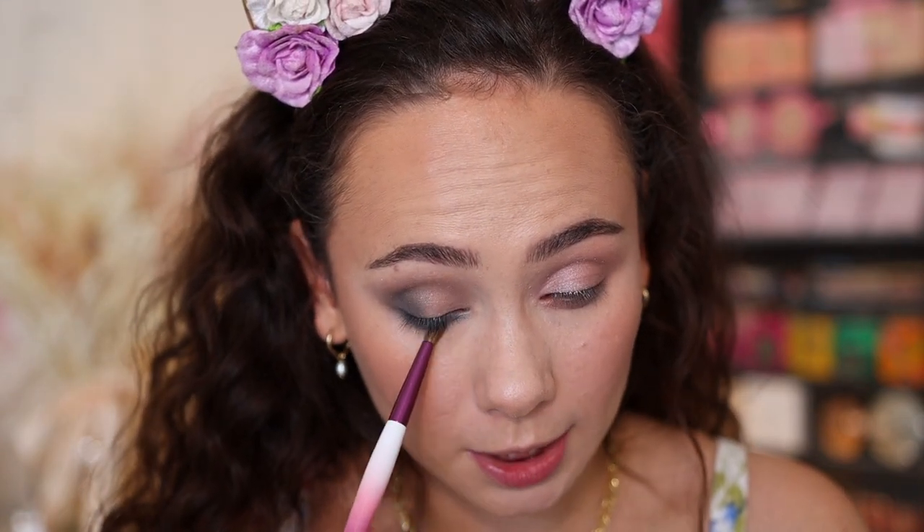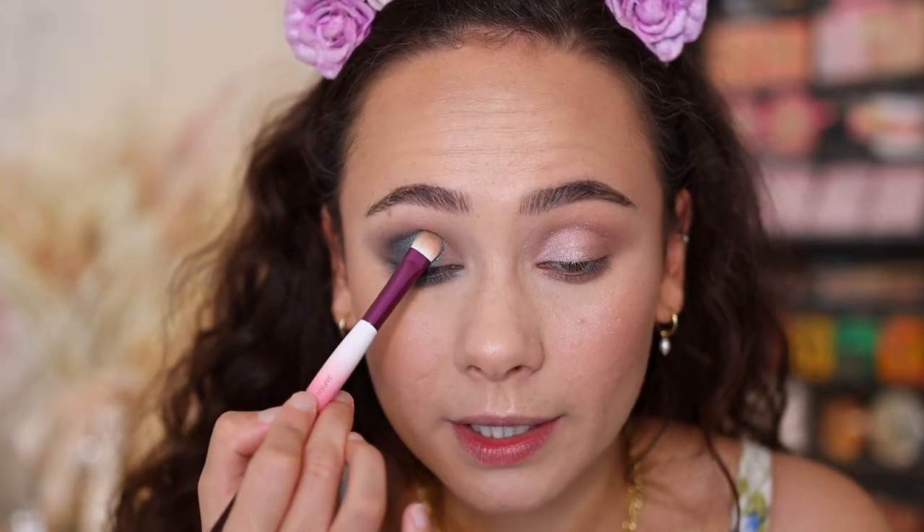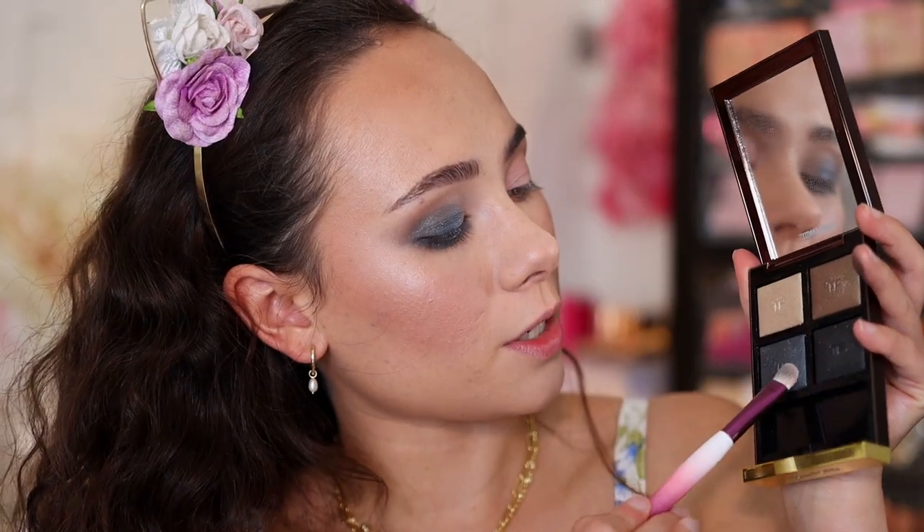Taking the Sonia G Soft Definer brush along the outer third of the lower lash line. Now going into the blue shade wet — spraying my brush — and running it along the rest of my lower lash line, covering the black. The problem with wet application sometimes is it can make the eyeshadow look unblended, so going in with a dry brush to blend it out. Using the Sonia G Builder brush with the same shade wet, applying it to the center of the eyelid and the outer corner to cover the black.